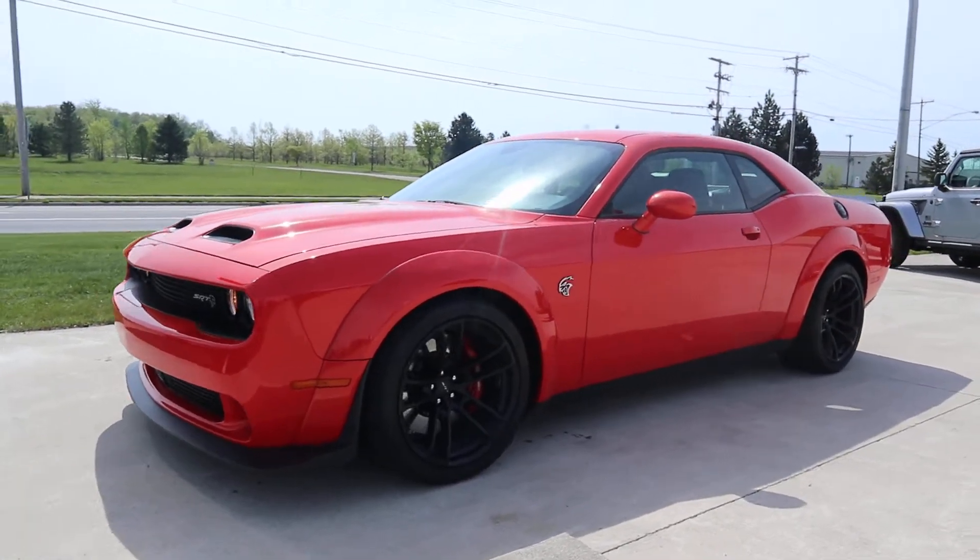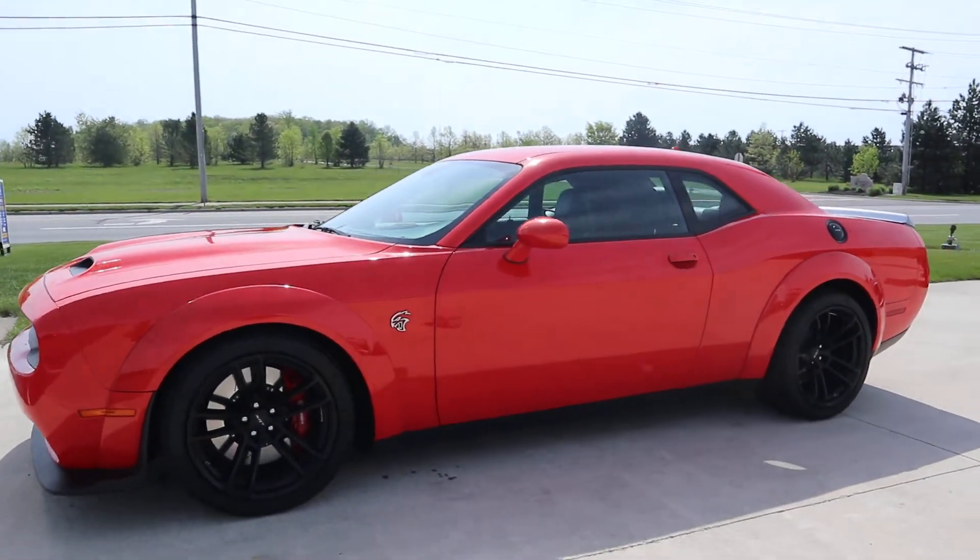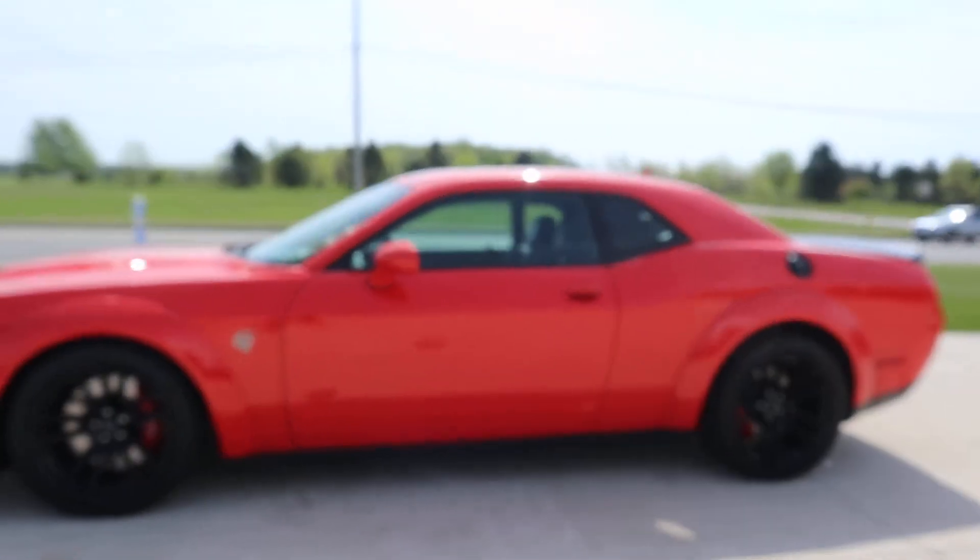Angel here at Terry Henricks Chrysler, going to take you on a quick walk around of this 2020 Dodge Challenger Hellcat Widebody.